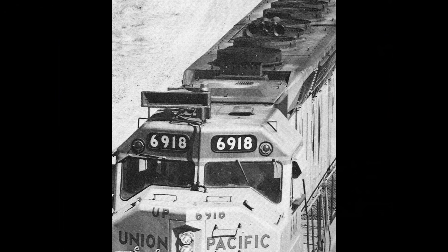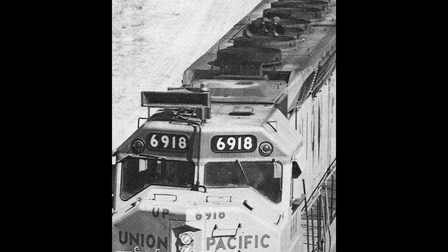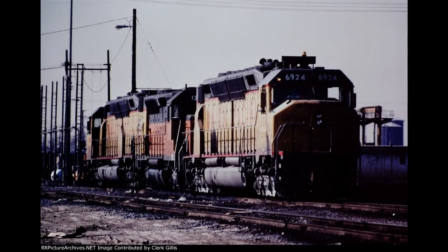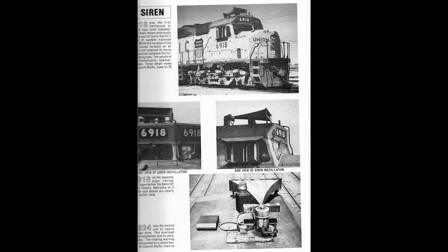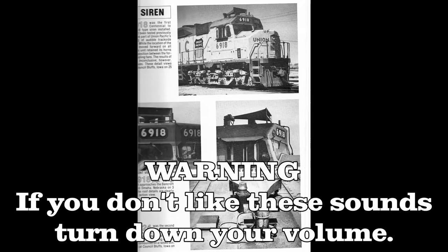Also, at some point, 6918 and 6924 were equipped with Thunderbolt 1003 Sirens in mid-1979. These sirens were used to warn track maintenance personnel, however they were later removed in 1980. Regardless, here's what that siren would have sounded like.